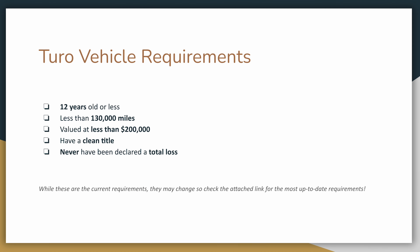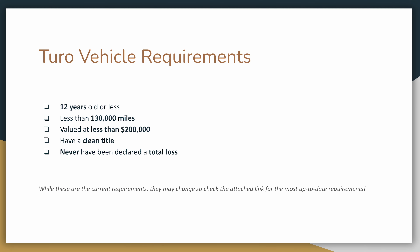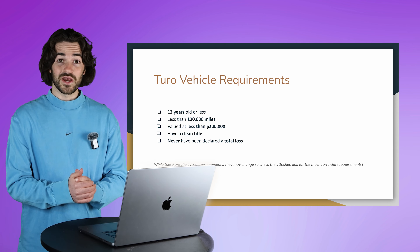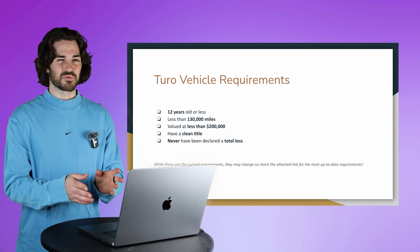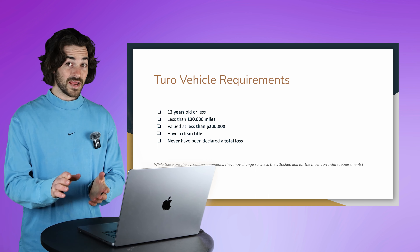It also has to be less than 130,000 miles, which I wouldn't recommend purchasing around that mileage anyway. You also want to make sure the car is valued at $200,000 or less. I believe the reason is that Turo doesn't want to insure a car over $200,000, which completely makes sense. And if you're in a situation where you want to add a car over $200,000, come talk to me and we can disperse that money in a better way to make more return on your money.